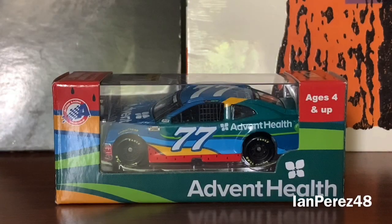What is going on, E-Nation fans? This is IanPress48 here, welcome back to another diecast video. It's been a while, but this is going to be a diecast review on Ross Chastain's 2020 Advent Health Chevy Camaro 1LE for Spire Motorsports, and I gotta say this is already one of my all-time favorite diecasts.